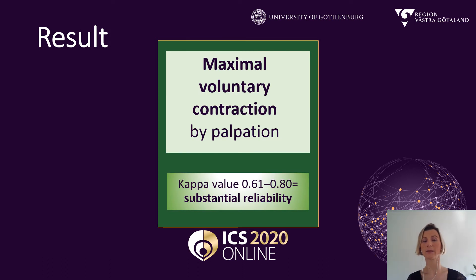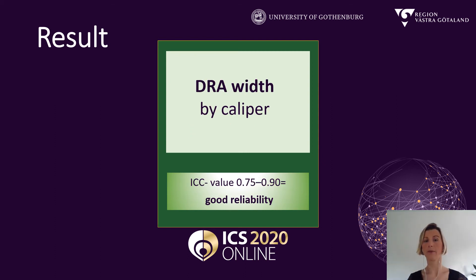And then we had two assessments showing substantial or good reliability: maximal voluntary contraction by vaginal palpation, and the measurement of the width with a caliper.